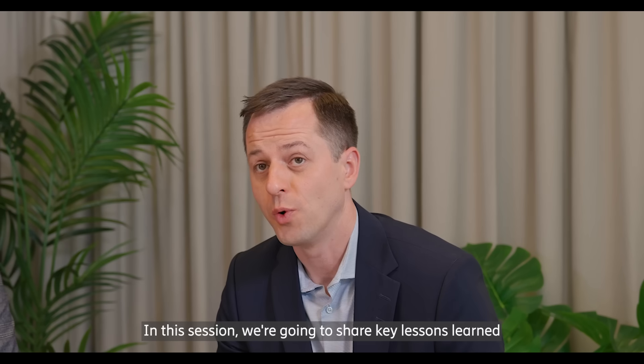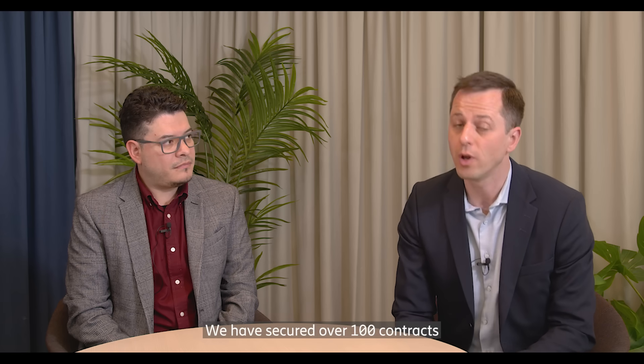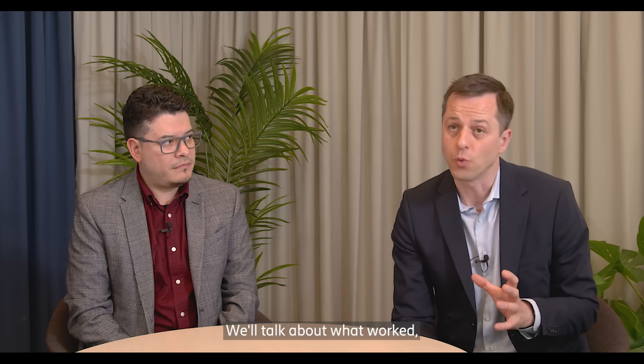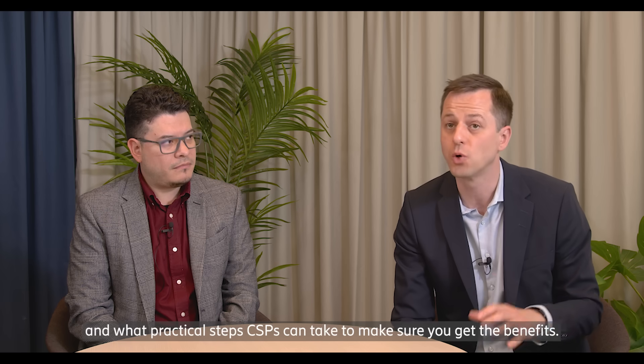Hello, my name is Anton Redforce and I head up the solution line Cloud and Common in Core Networks. With me is César Orihuela, Head of Cloud Infrastructure at Ericsson. In this session we're going to share key lessons learned based on our experience with 5G Core on cloud native infrastructure deployments. We have secured over 100 contracts with our cloud native infrastructure — CNIS in short — of which 40 customers are now live and we have deployed over 400 data centers worldwide. We'll talk about what worked, what challenges came up, and what practical steps CSPs can take to make sure you get the benefits.